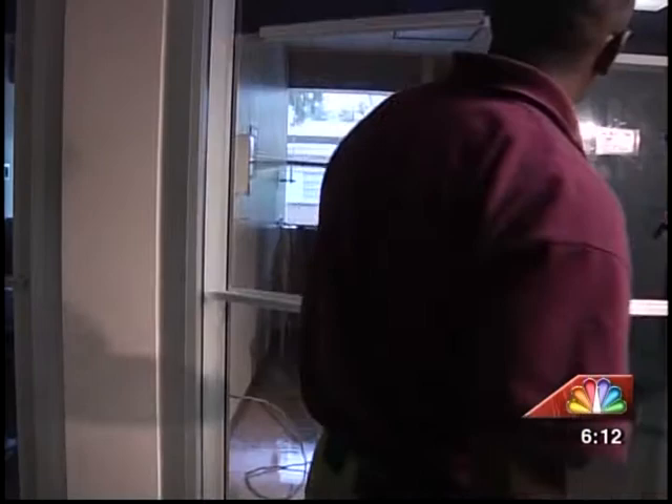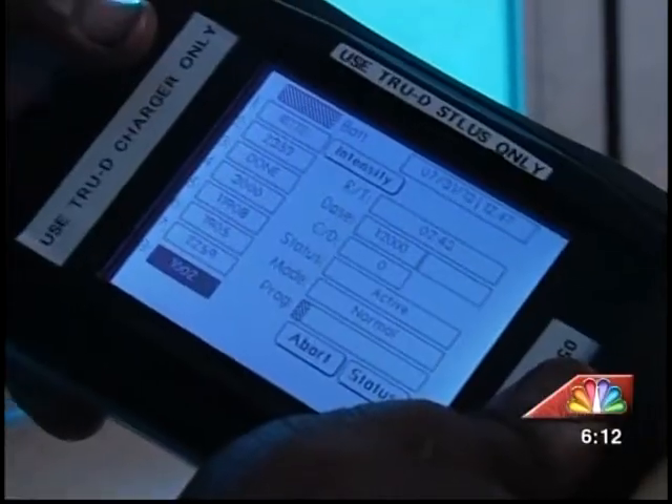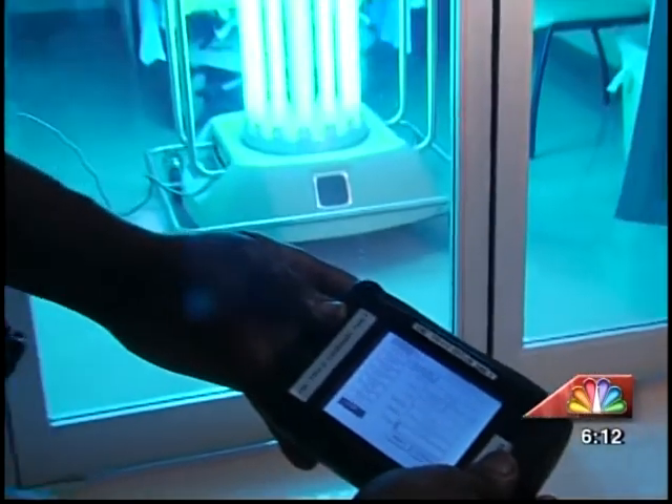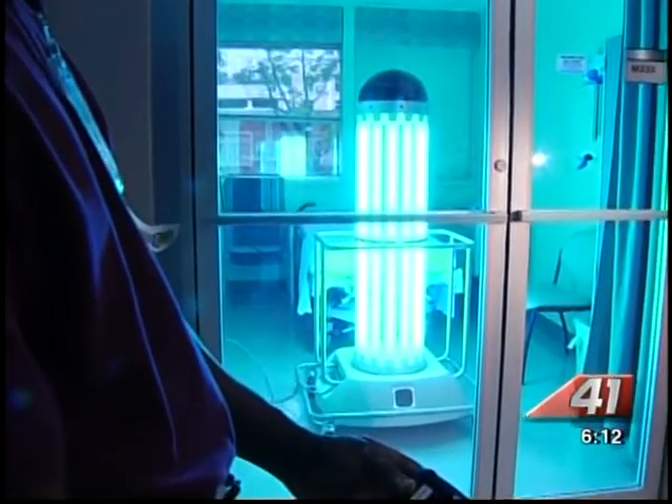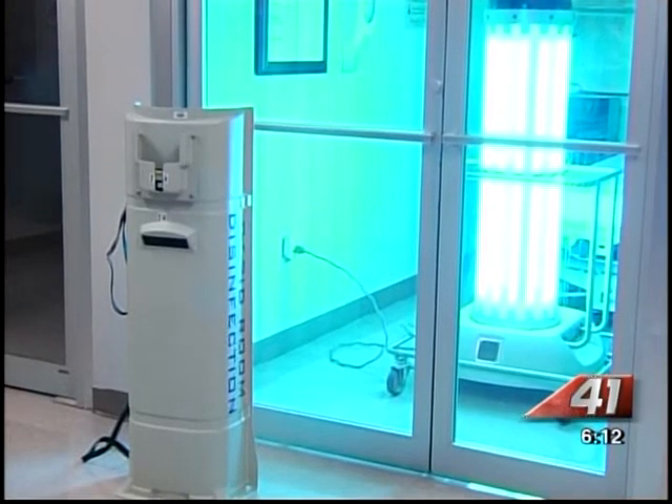As a safety precaution, no one is allowed in the room when the robot is cleaning. Technicians use a handheld device behind a glass door to give commands. The robot is equipped with sensors and audible commands to protect technicians and reduce risk of UV exposure.